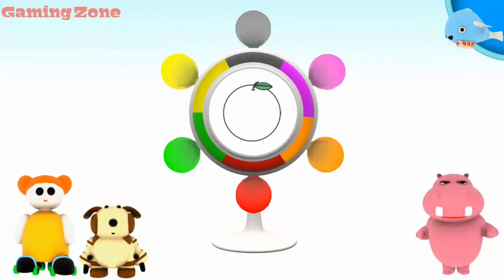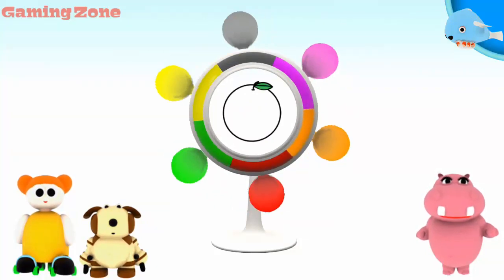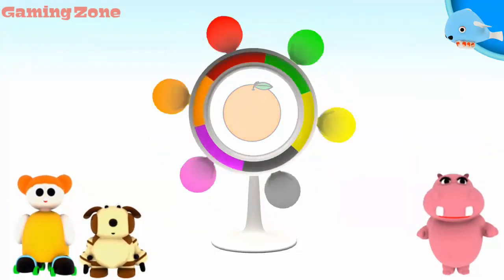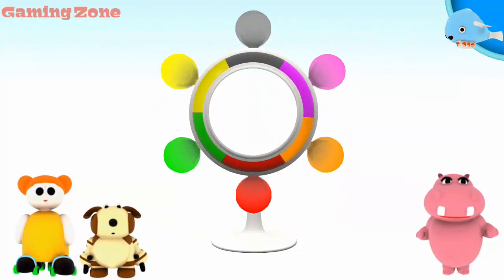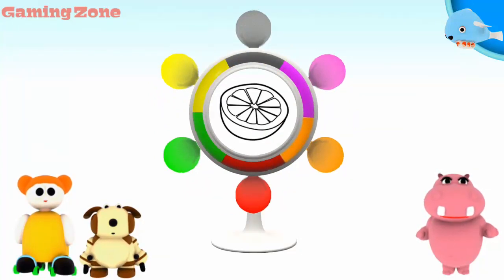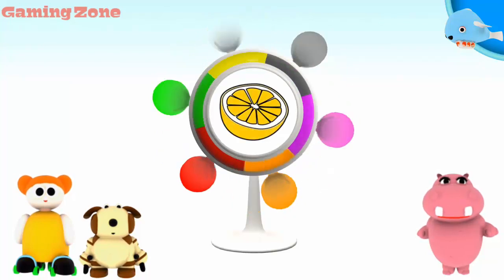Orange. Orange. Very good! A grapefruit. Yellow. Very good!